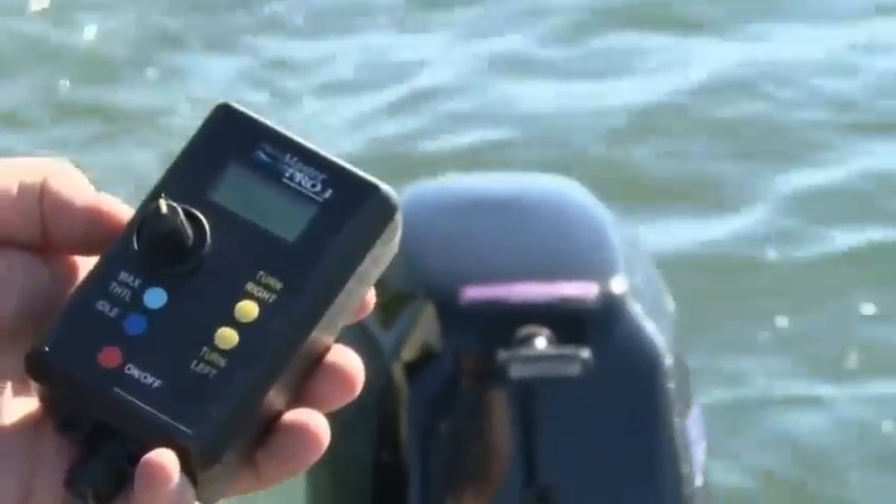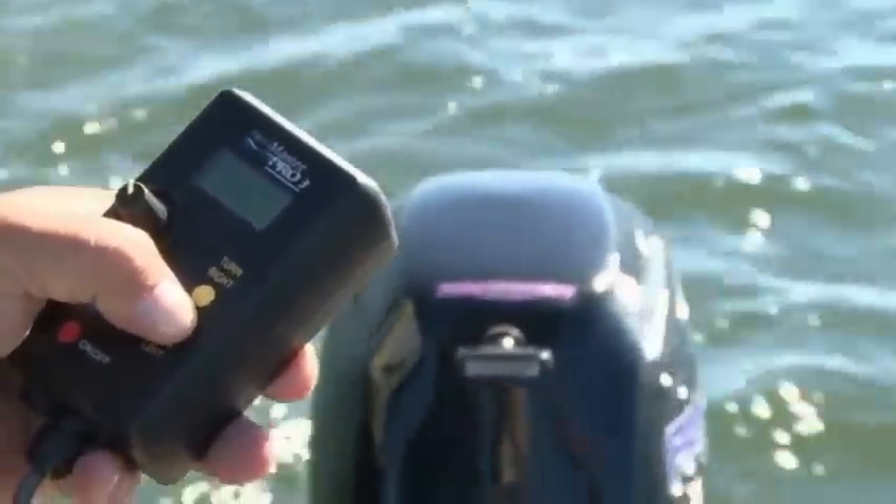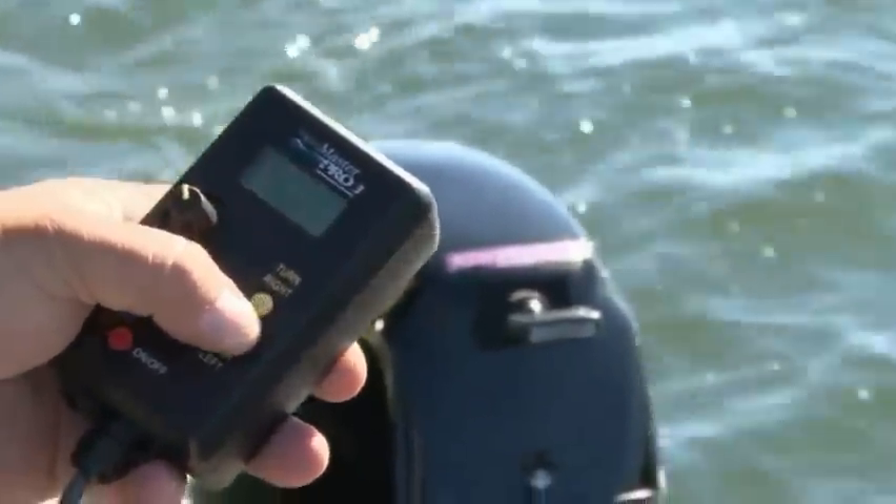The Pro 3 model gives you all of the same features as the Pro 2 while adding the ability to steer your kicker engine with the same remote, working in conjunction with a Panther electro steer unit.